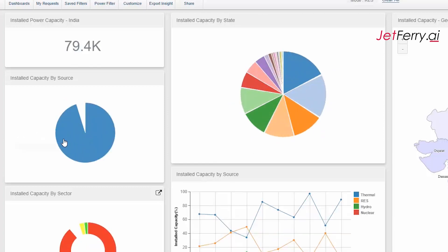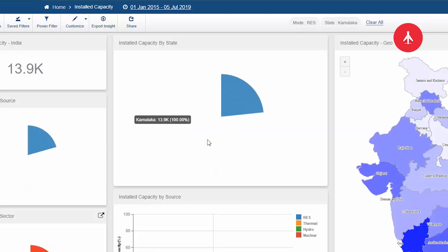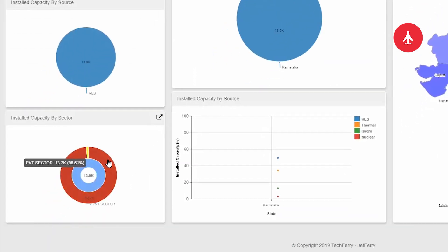If we look at just renewable energy sources, then Karnataka becomes the leading state, and in Karnataka we see that the private sector is the main contributor with almost 99%.